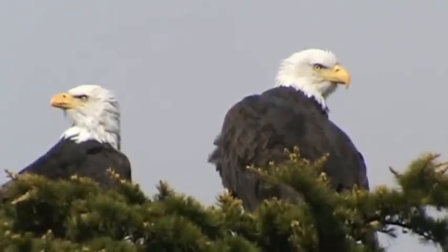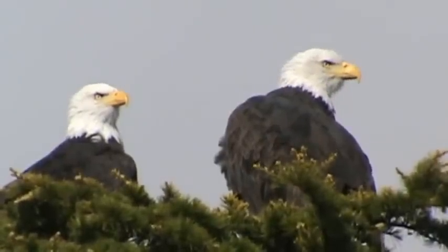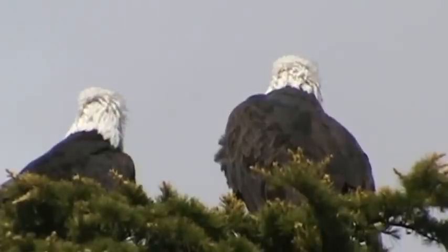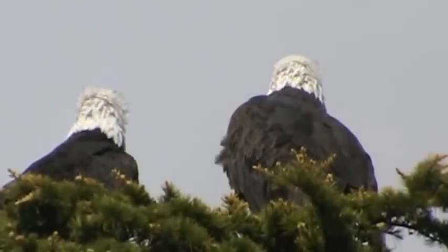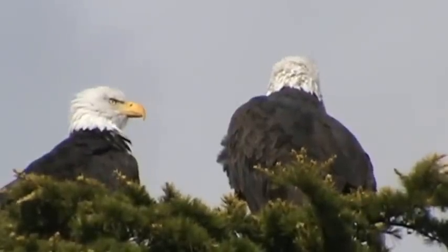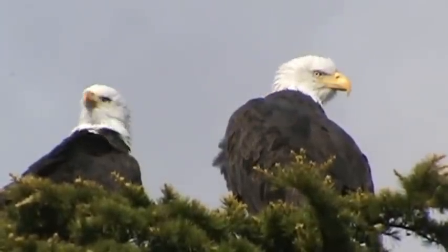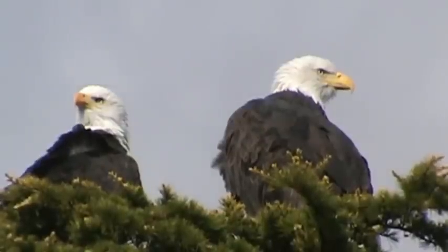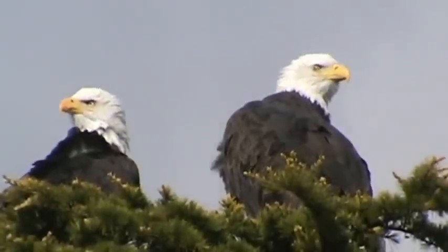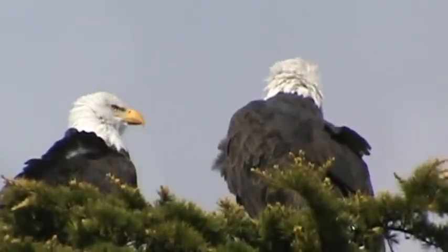We saw the peregrine falcon yesterday taking a bath down by the Boeing Aerospace Building. We're going to spend the day down here this afternoon and see if we can find maybe a Cooper's hawk — we saw an immature Cooper's hawk a couple of days ago fly over and land on a pole, so we're trying to locate that one. This bald eagle is looking over its shoulder at us, so we'll go over and see if we can locate some of the other birds of prey in the area. These are a pair of bald eagles and we're happy to have found them — a couple of good-looking birds.